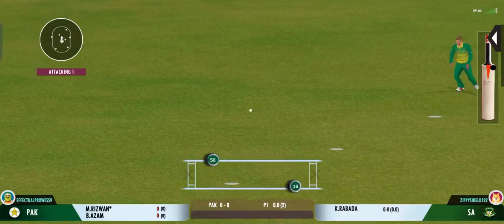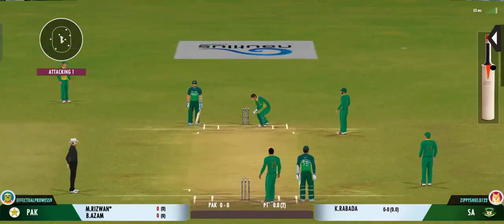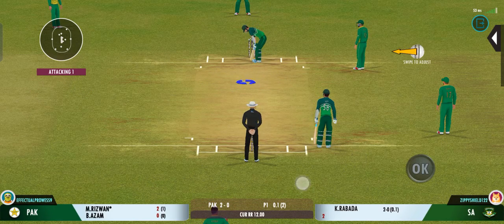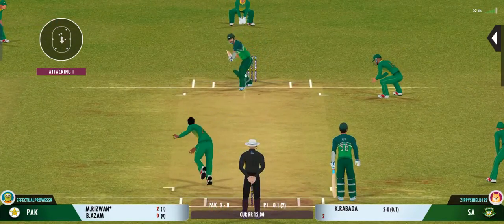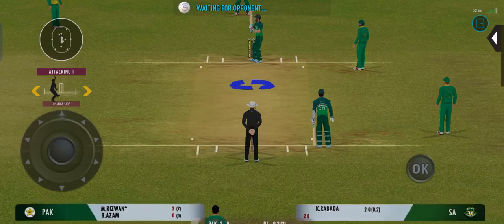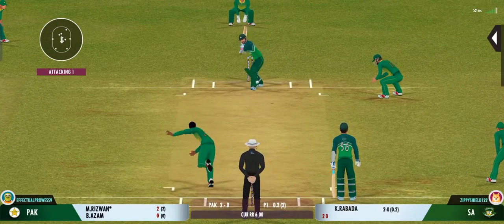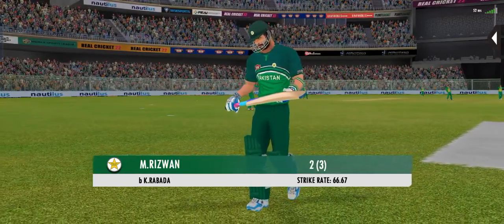That's dropped — the ball just slipped through his fingers and there's nothing he can do about it now. There is a little bit on the surface for the bowlers, and also good for batting. That's nasty, right into the body. Bowled — perfect from the bowler. The batsman takes the long walk back to the pavilion.